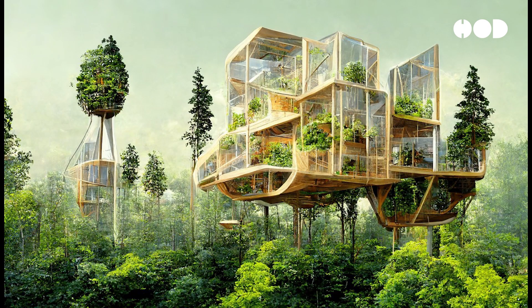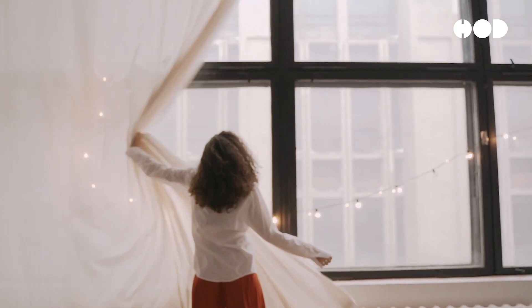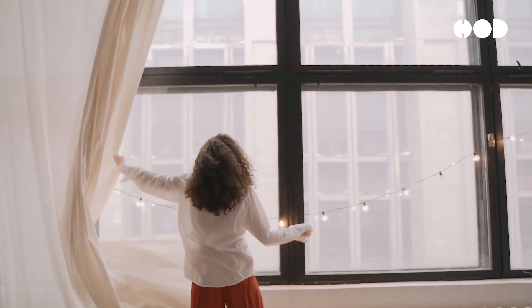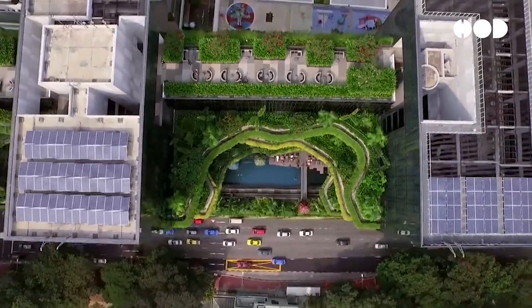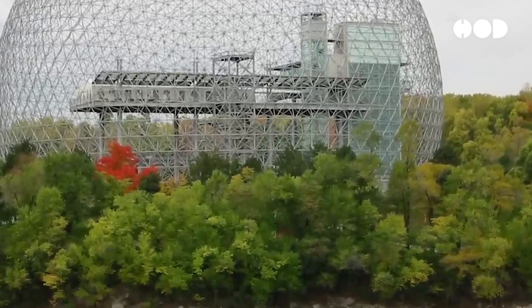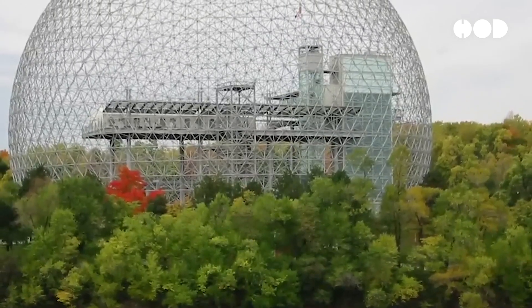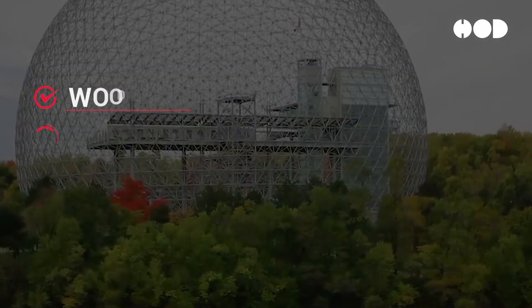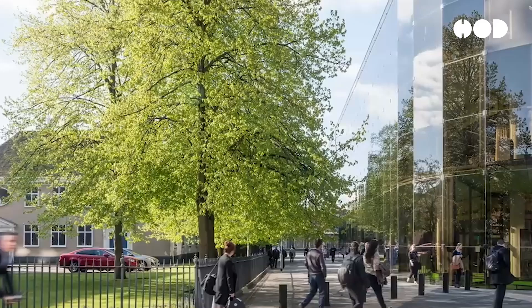Key elements of biophilic design include natural light — maximizing natural light through large windows, skylights, and open spaces reduces the need for artificial lighting and enhances mood and productivity. Indoor greenery — incorporating plants, green walls, and indoor gardens improves air quality and creates a calming atmosphere. Natural materials — using materials such as wood, stone, and bamboo that evoke a sense of nature and reduce the environmental footprint.